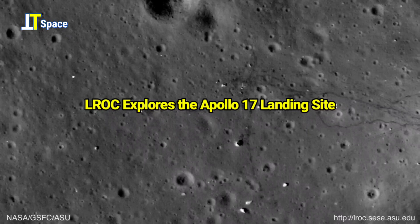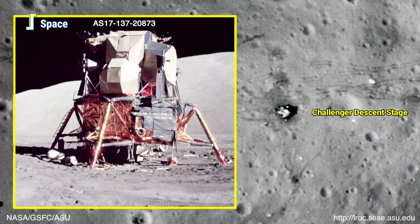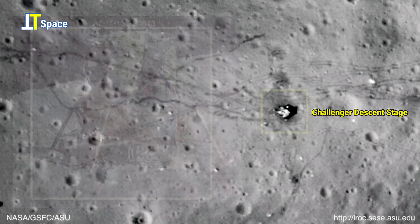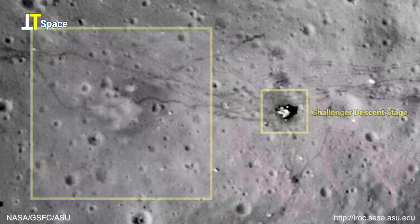This next LROC image shows the previous Apollo 15 and Apollo 17 landing sites on the lunar surface, and also debunks the moon landing conspiracy theories.